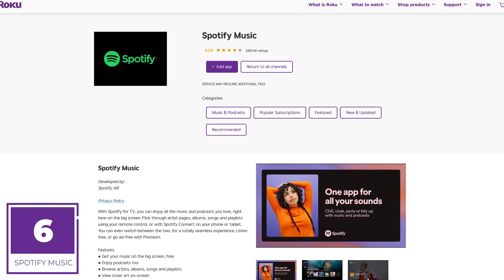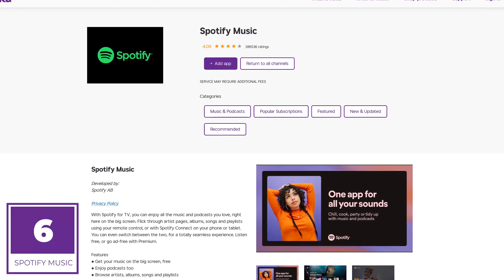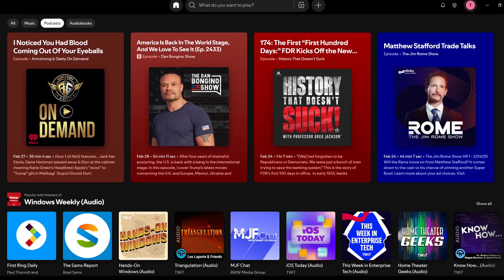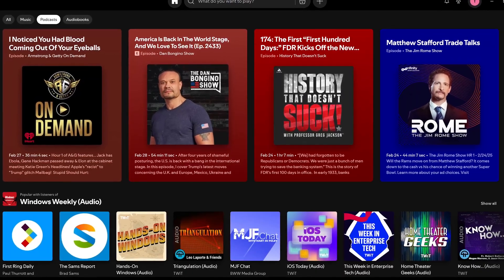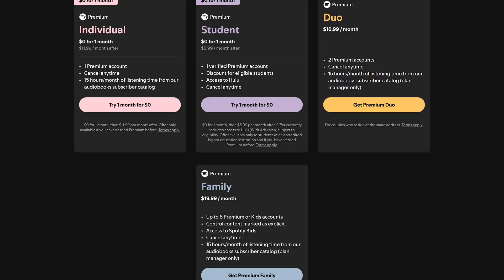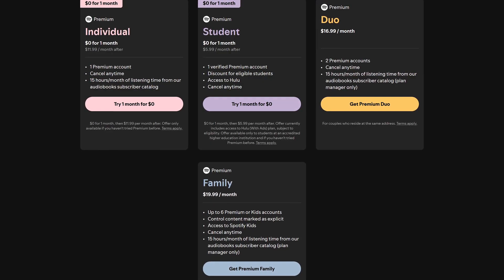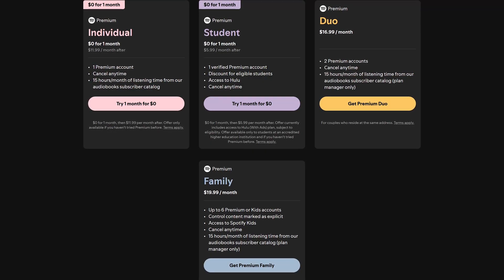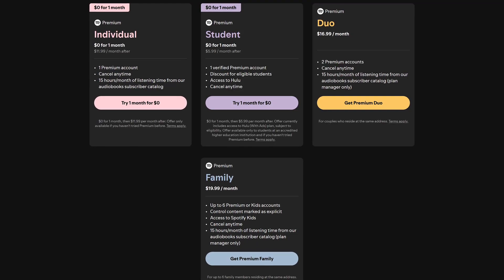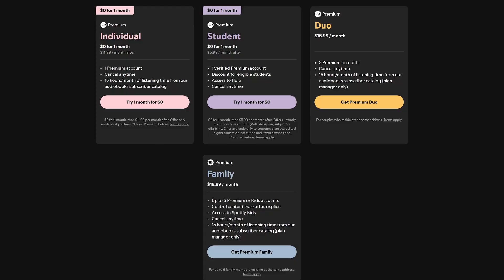Coming in at number 6, the best of the music services on Roku is Spotify. Their app gives you access to millions of tracks. In addition to music, podcasts are becoming popular on their service and most of the popular ones are here. You can use Spotify for free, but you'll have to deal with ads, can't play songs in order, and can't download them to listen offline. Some plans have a one-month free trial, and plans range from around $6 per month up to around $20 per month.